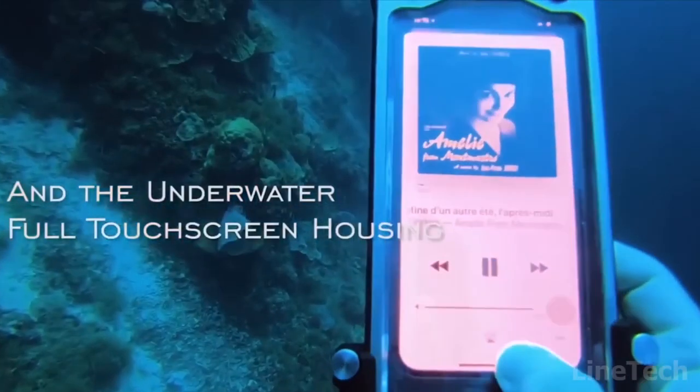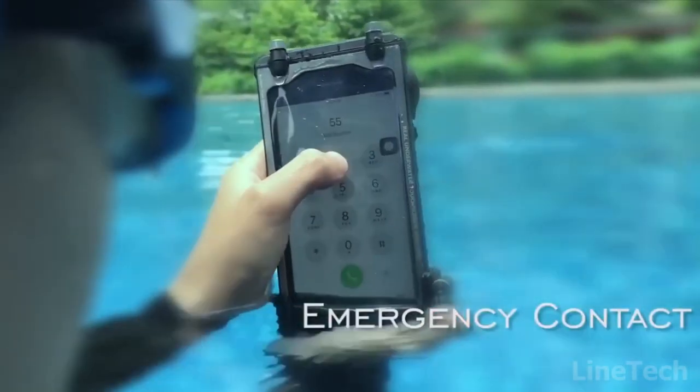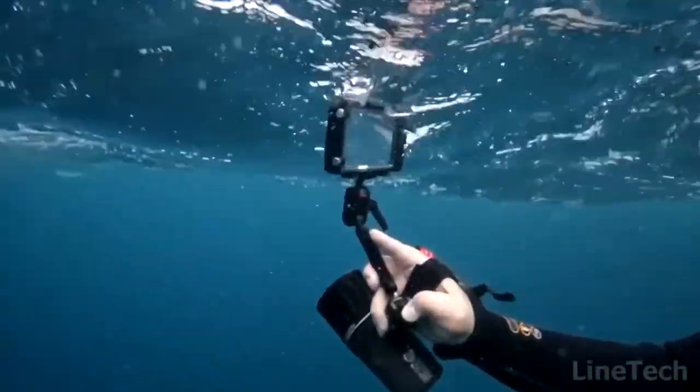Aside from that, it allows you to listen to music, use a compass, and check the SPG alarm. It's time to dive in.